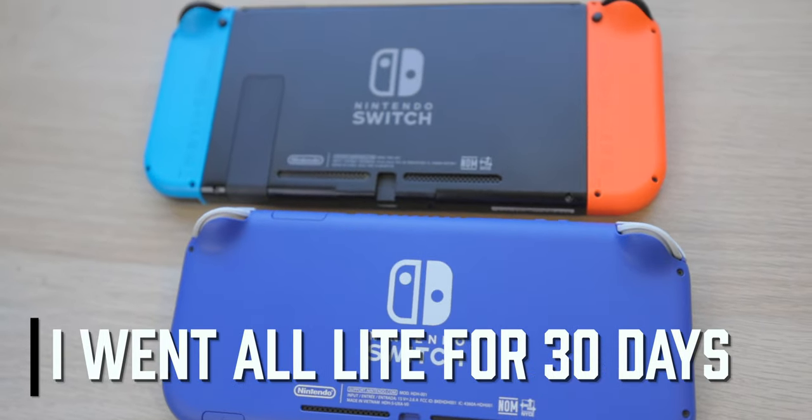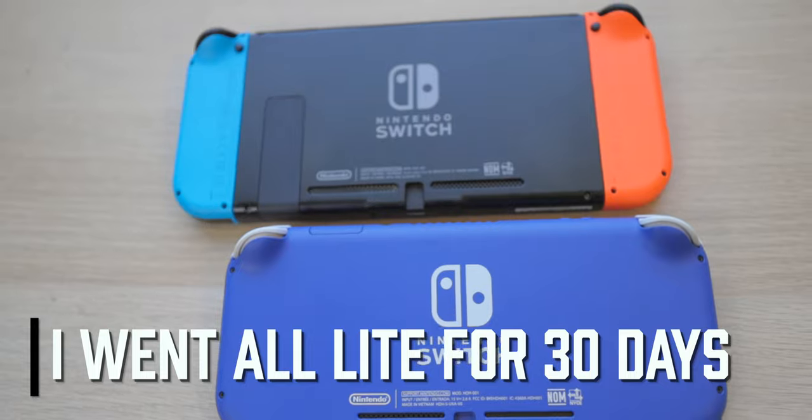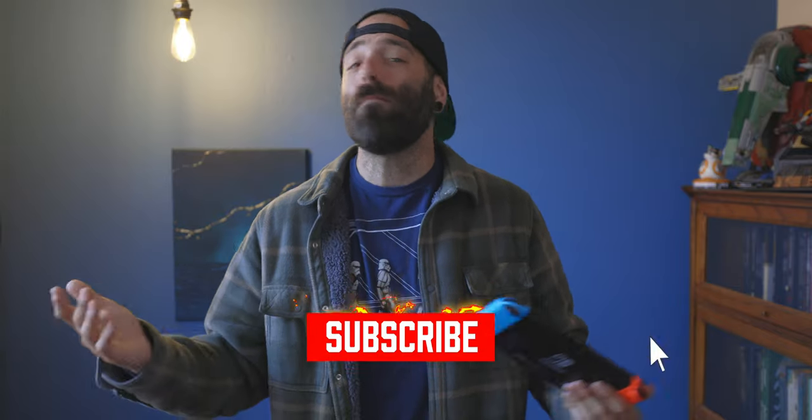For me, after 30 days of using the Nintendo Switch Lite, I definitely have a verdict. And before we get to that — if you're finding any value, go hit that like button. If you want video game news, reviews, unboxings, and playthroughs, go ahead and hit that subscribe button. The bell will keep you up to date so you never miss a video. And share this with a friend who's looking to buy a Nintendo Switch.